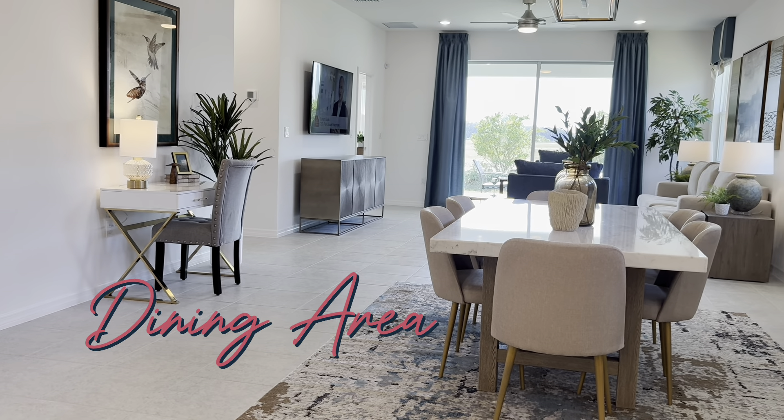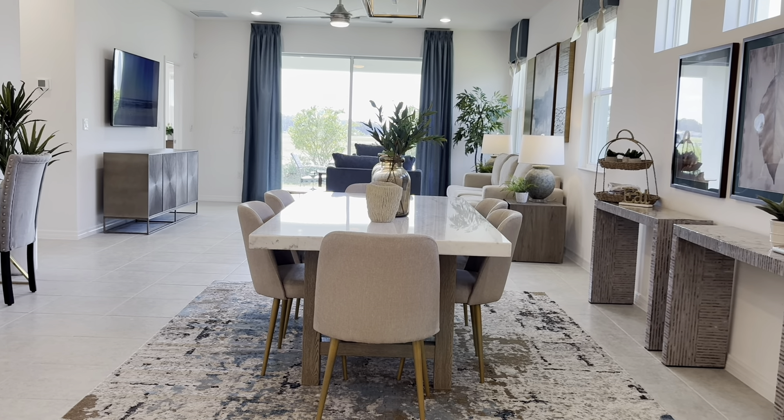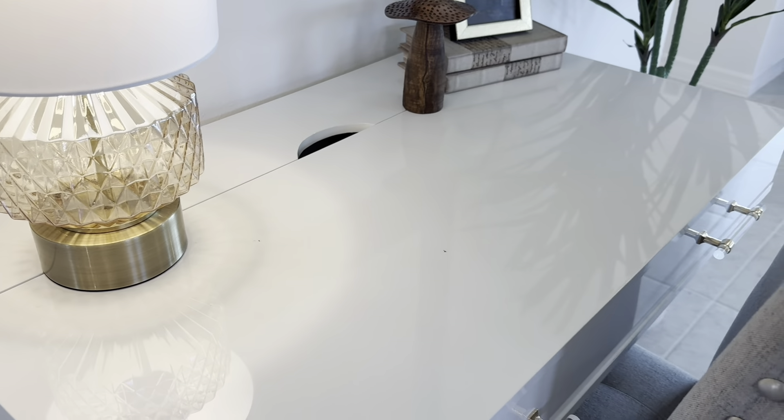Look at this kitchen. This kitchen island is so spacious, a great gathering spot for family meals and holiday time.